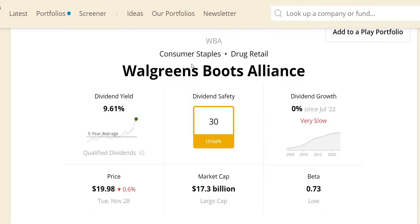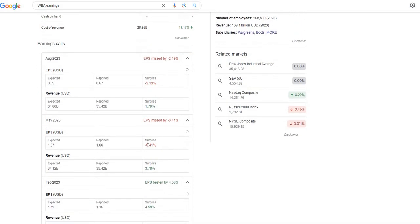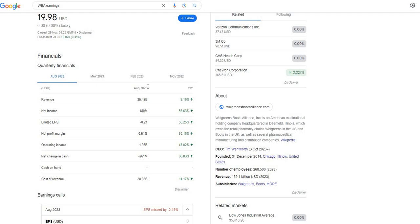Looking at their latest earnings: they missed on earnings per share by 2 cents, but beat on the top line — $34.8 billion was expected and $35.42 billion was reported. A similar story for May 2023: EPS came in lower than expected but the top line beat Wall Street's estimate. In Q1 2023 they beat on both EPS and top line. Comparing Q3 2023 versus Q3 2022, very positive data: 9% up from last year, 56% up on the bottom line, 56% up on diluted EPS, and strong growth in net profit margin and operating income.